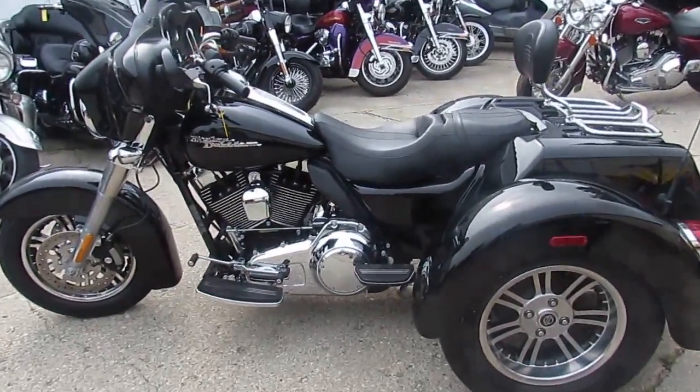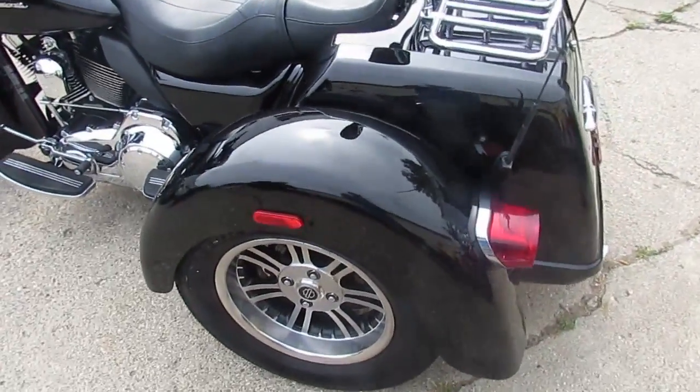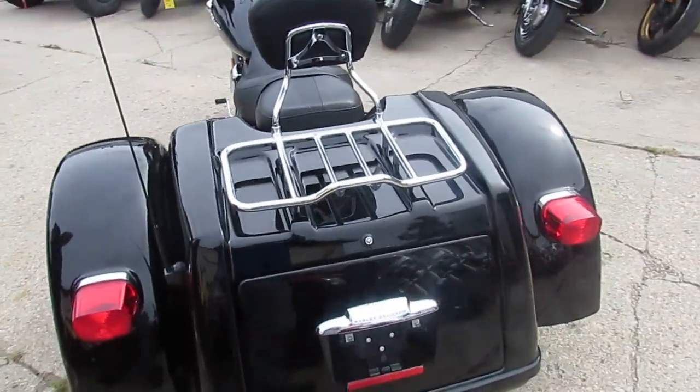Hey guys, it's ApprovalPowerSports.com here. We are the used Harley-Davidson Headquarters of the Midwest, Mid-East, probably the nation. About 300 used Harley-Davidsons in stock.